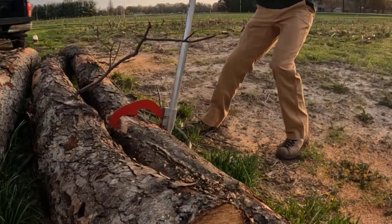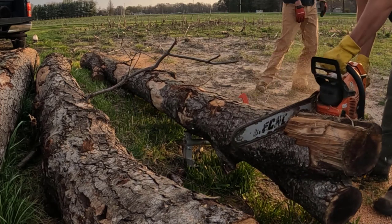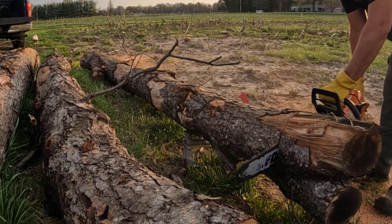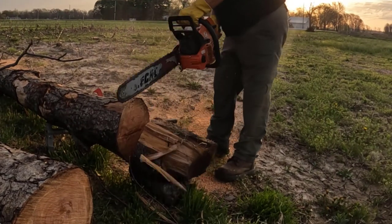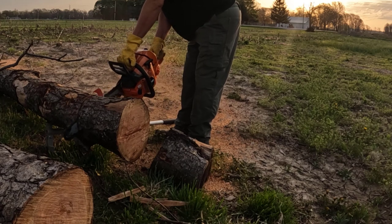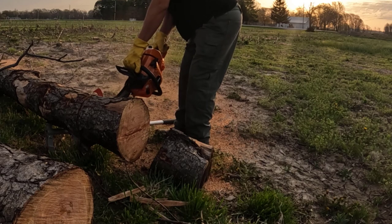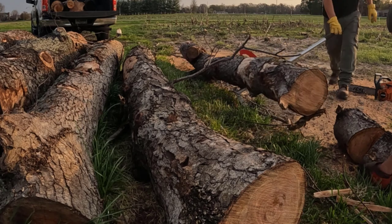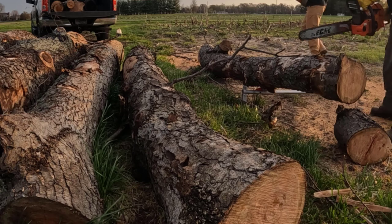I swung by the Kubota dealer yesterday and picked up three chains I had dropped off a while ago — about seven dollars a chain, so about twenty-one dollars with tax. It works like brand new. I was having a little bit of a problem with the chainsaw shutting down on me. I realized it was still in winter mode — I'm not a mechanic, but basically there's a winter mode and a summer mode, and I had it on winter mode coming out of winter. I switched it over about halfway through to summer mode and it ran a lot better.